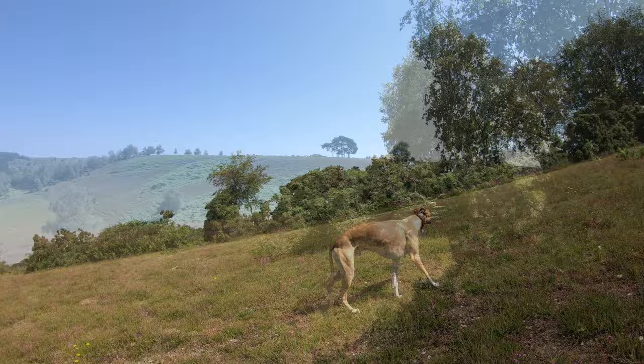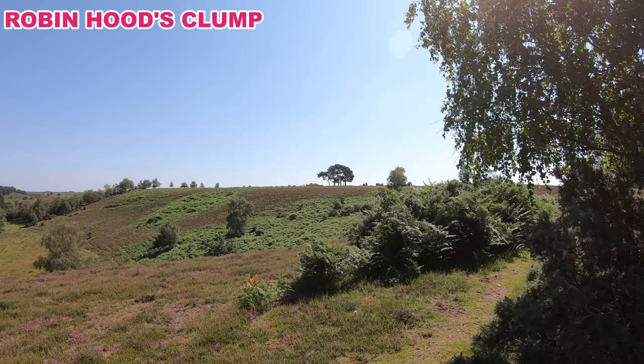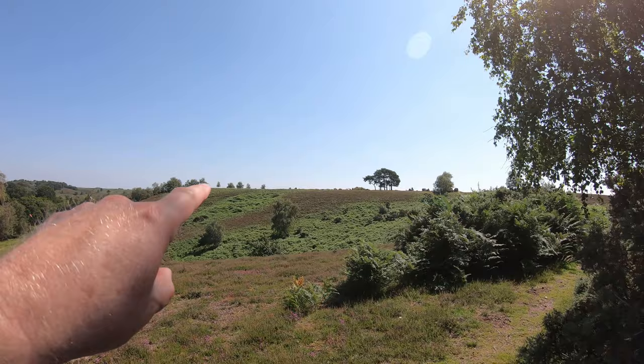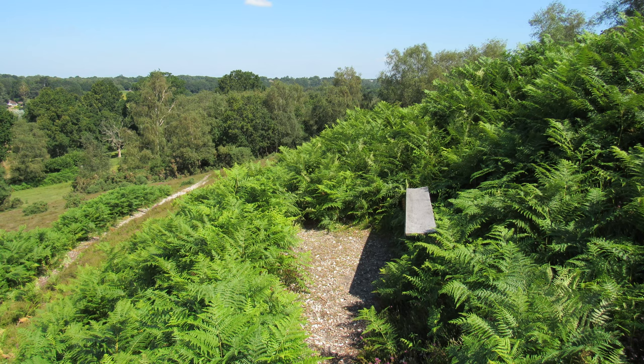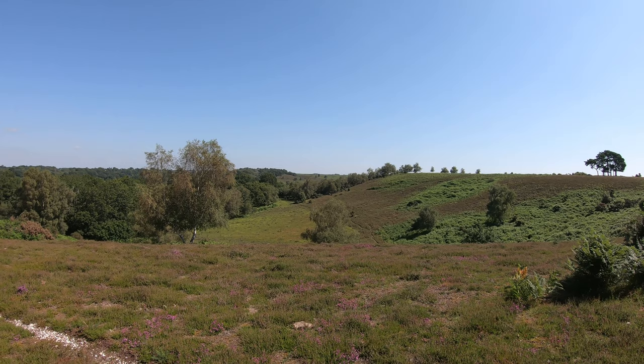We're just on the other side of the ridge. Looking ahead there, that's our next destination — that clump of trees in the distance. It's called Robin Hood Clump, and we'll get some cracking views from up there as well. Then we'll be heading along that ridge and following a path downhill. There's a little bench halfway down, a good place to stop and have a rest, and then we'll complete the descent and go through the little valley.